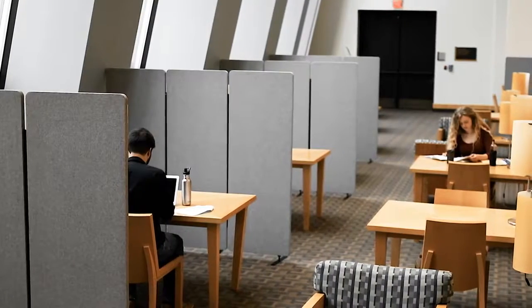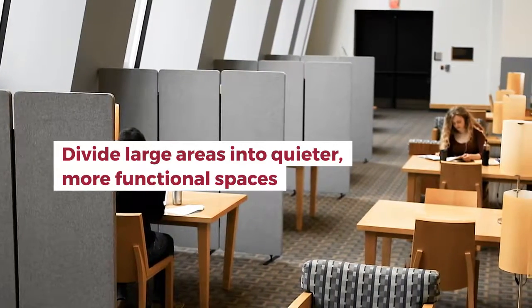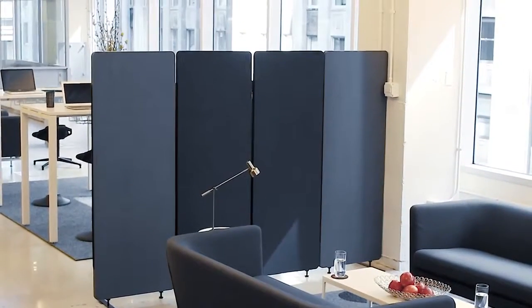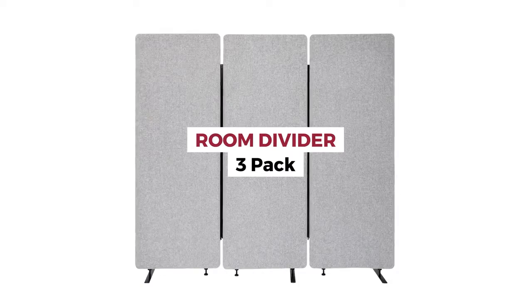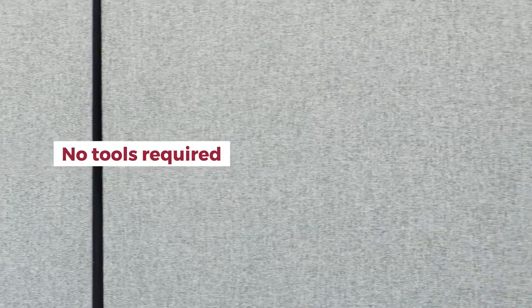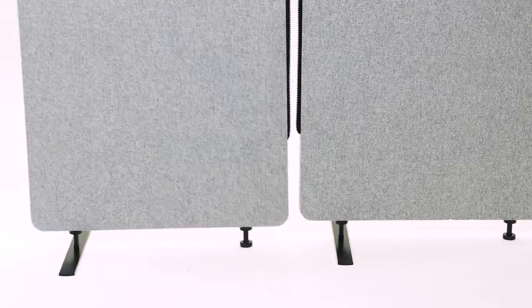Use Reclaim room divider panels to divide large areas into quieter, more functional spaces. Start with our room divider 3-pack. It comes complete — no tools required. Assembly is as easy as pop, place, and zip.